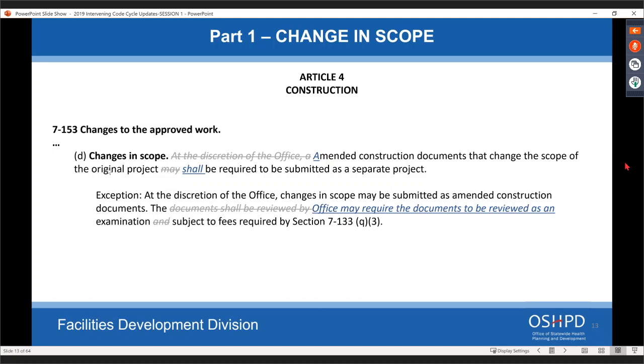This section is similar to what we said during plan review: if you make major scope changes, that has to be submitted as a new project. This is for ACDs — amended construction documents. If there's a major scope change coming in as an ACD that will substantially change the scope of the project, it will be required to be submitted as a separate project. However, we're giving the option of reviewing it as an ACD, but it will be done as a time-and-materials examination type project.